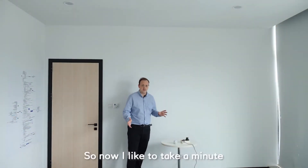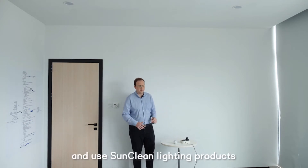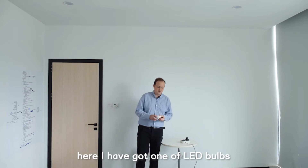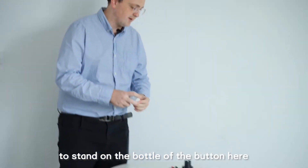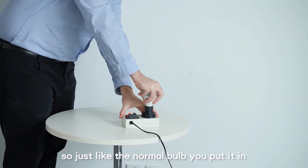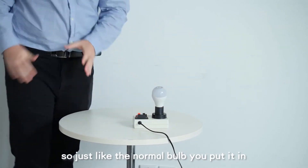Now I'd like to take a minute to show you how we install and use SunClean Lighting products. Here I've got one of our LED bulbs. It's got a standard adapter on the bottom. Just like a normal bulb, you put it in, twist it, and you're good to go.